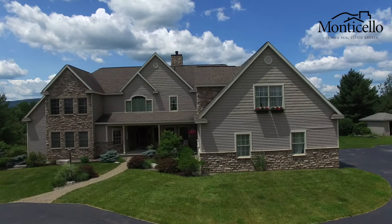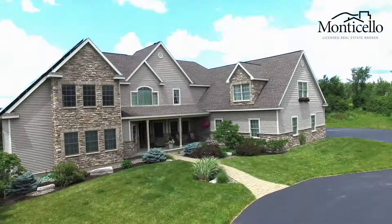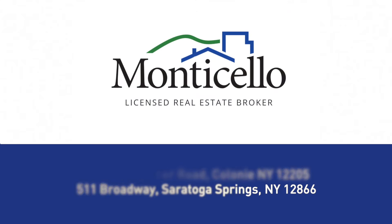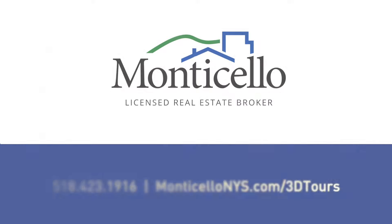Monticello takes pride in the way that we showcase our listings. Utilizing our Matterport Virtual Reality technology, you have access to the future of the home buying experience. As always, our team of real estate experts can help you out with any questions you may have. Call 518-423-1916 to connect with an agent, or visit MonticelloNYS.com to see our full offering of beautiful homes across the 518 area.